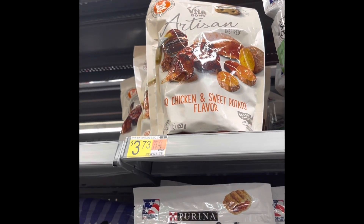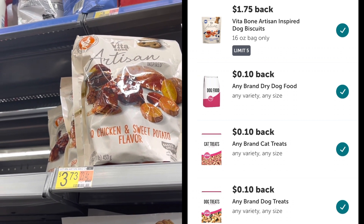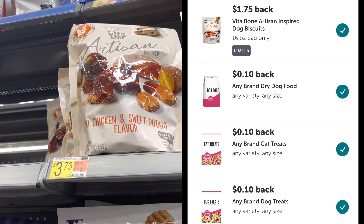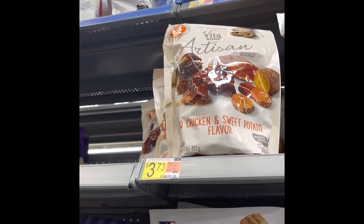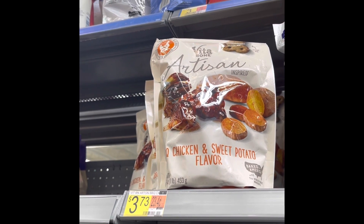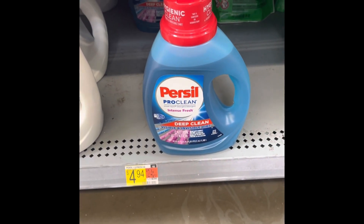The next one's a really good deal because we like to keep these for people we give blessing bags to when they have dogs. These Vitabone dog treats are $3.73. Two Ibotta rebates are coming off — a $1.75 and a 10 cents — making these just $1.88 per bag, no coupons needed.